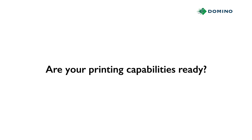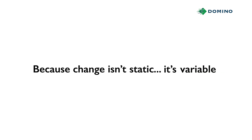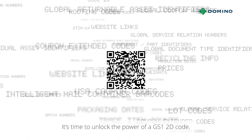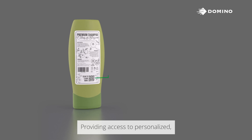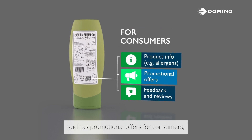It's time to unlock the power of a GS1 2D code, providing access to personalized, brand-controlled information such as promotional offers for consumers.